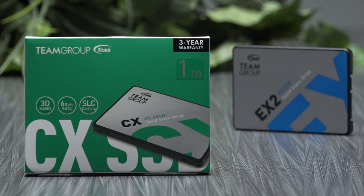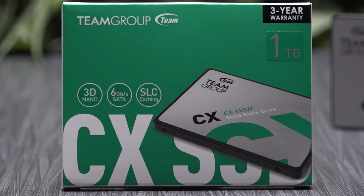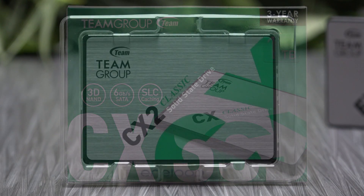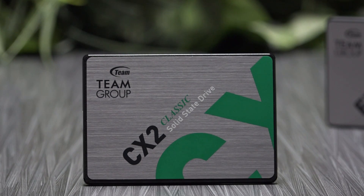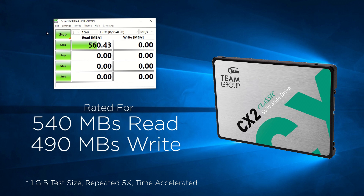Today we're going to look at the recently released CX2 solid-state drive by Team Group. This drive is part of their classic lineup and may be one of the least expensive drives on the market at the current moment. I originally was not going to review this drive, having picked up the Xtreme version not too long ago. But while visiting Newegg I stumbled across a flash sale and was able to purchase this 1TB drive for $69 — the lowest price I've seen for an SSD of this size, so I thought, why not? Let's take a look at it.